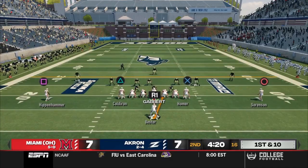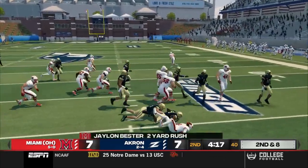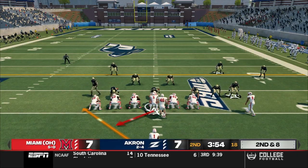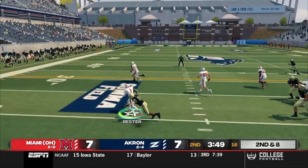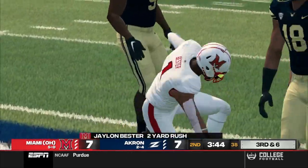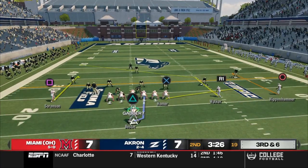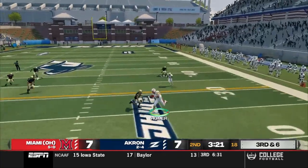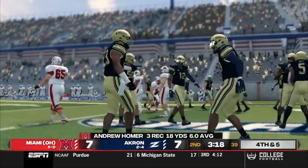Red Hawks take over with 4:20 left to go in the half. Gabbert under center with two tight ends — back to the ground with Bester, but he can't go anywhere, only getting two. This run game has been real pedestrian today. Second and eight — two tight ends, Homer comes in motion to the left. Bester gets the handoff, stretches to the left, breaks a tackle, but gets wrapped up after picking up two more. Third and six — Gabbert in the pistol, three wide. Drops back, looks right, and hits Andrew Homer, but he's going to be short. Fourth down. This Red Hawks offense is moving in slow motion today.